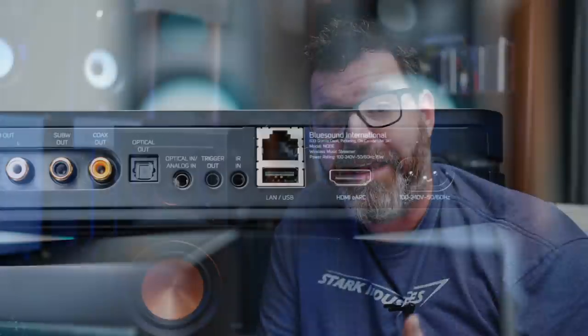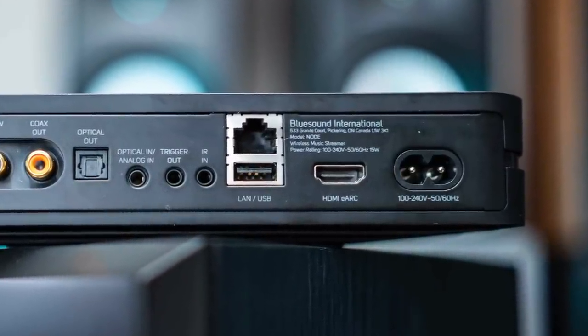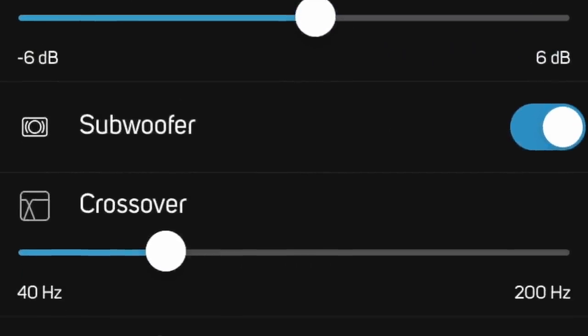It's a DAC. You can optical into this. It has HDMI eARC, which means you can hook it up to your TV. It also has an analog input via 3.5 millimeter — you'll need an RCA to 3.5 adapter unless your source outputs 3.5. It has bass management, so you can put a high-pass filter on your front speakers. It also has a subwoofer output.